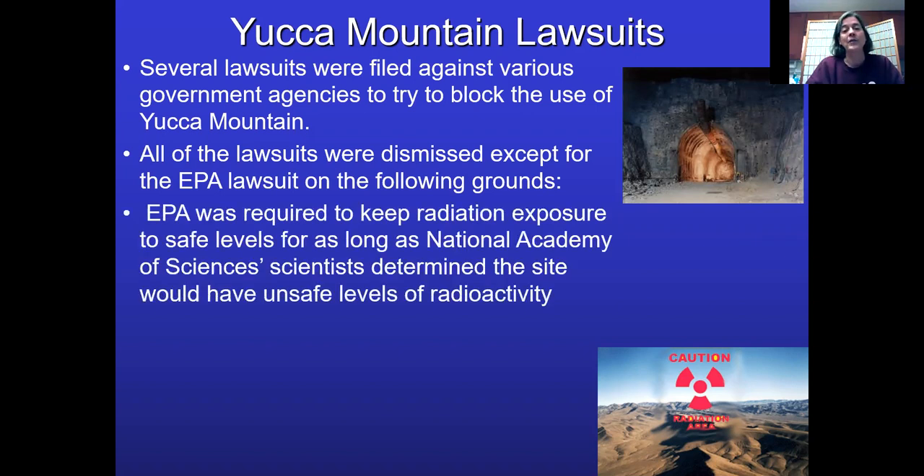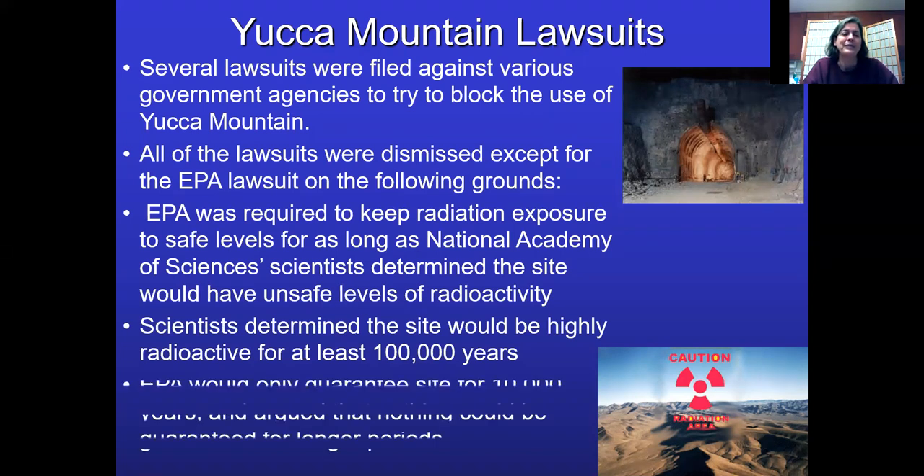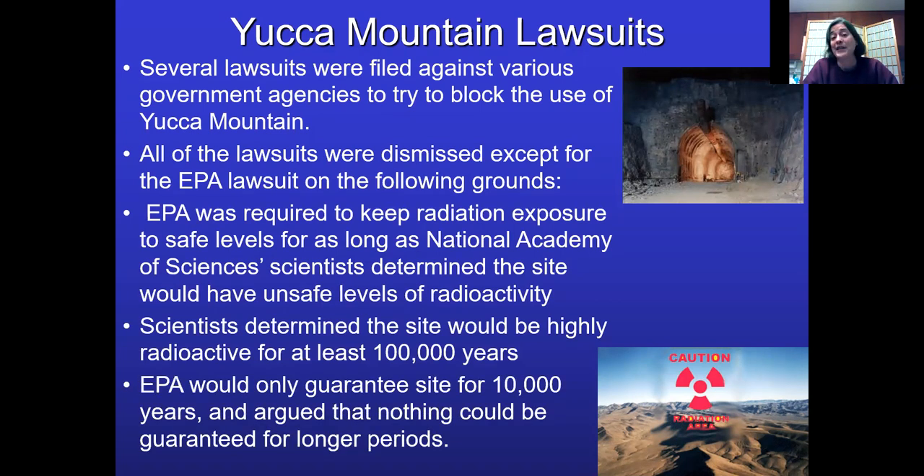Under their own dictates, the government had said they were going to have to keep it safe for as long as scientists said it needed to be kept safe. Scientists said it needed to be kept safe for around 100,000 years. The government said we can't guarantee a place for 100,000 years — that's impossible. So a judge actually upheld that one. They would only guarantee it for 10,000 years, which even seems pretty long that the government could guarantee anything for that duration.